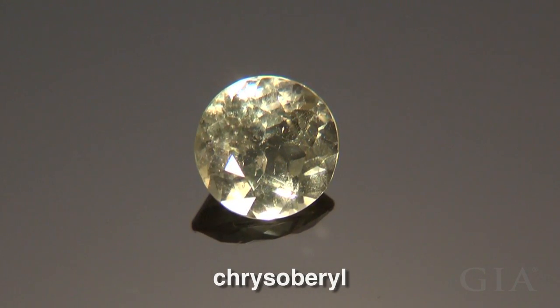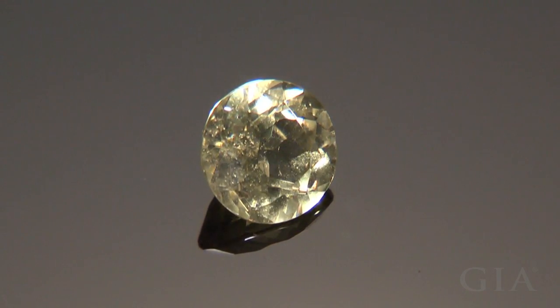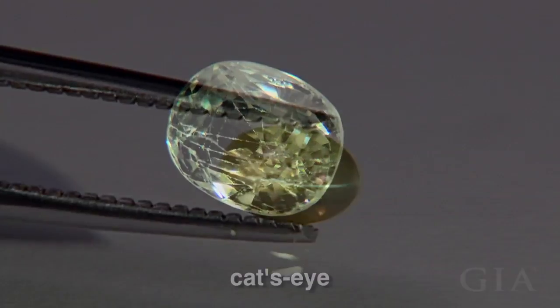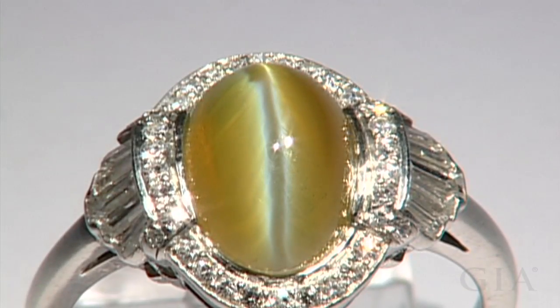Chrysoberyl is a durable gem that is good for ring stones and occurs in colors that include yellow and green. Cat's Eye is another spectacular variety of chrysoberyl.